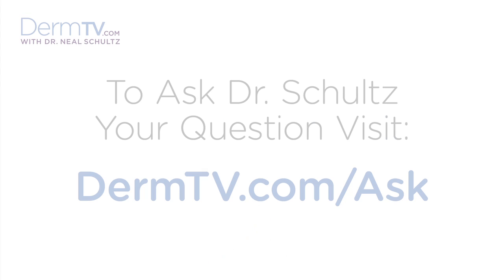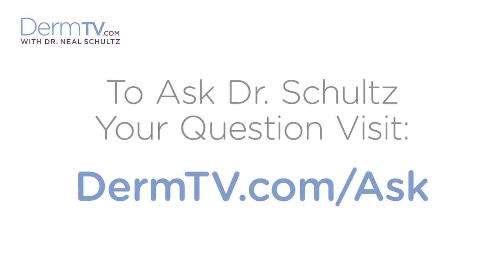Hello, I'm Dr. Neal Schultz and welcome to DermTV. If the best offense is a good defense, then when it comes to bug bites, a critical summer survival tool is insect repellent.